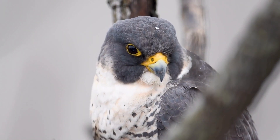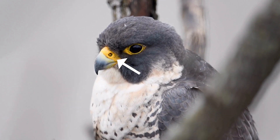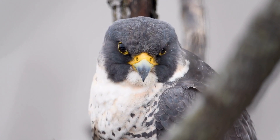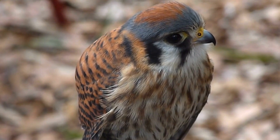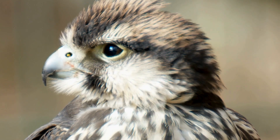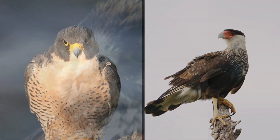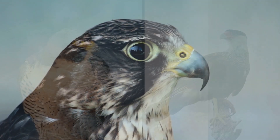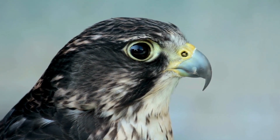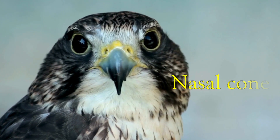If you take a close look at a peregrine falcon, you'll notice a small structure in their nares. When we look at this American kestrel, it has the same thing. In fact, all birds in the family Falconidae have this feature. That includes falcons and caracaras around the world. This bony tubercle has an important function and is known as a nasal cone.